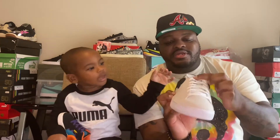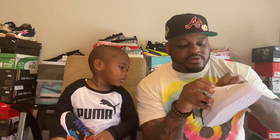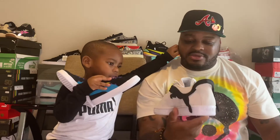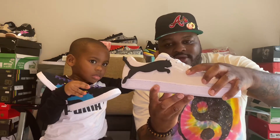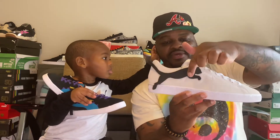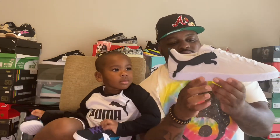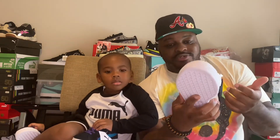We have an off-white upper with clean, pure white laces. On the tongue we have the Puma branding. The biggest thing about this sneaker — we have Puma suede in white. There's no branding on the back because we already have this big Puma cat, so there's no need for additional branding. We have a white midsole and white outsole.